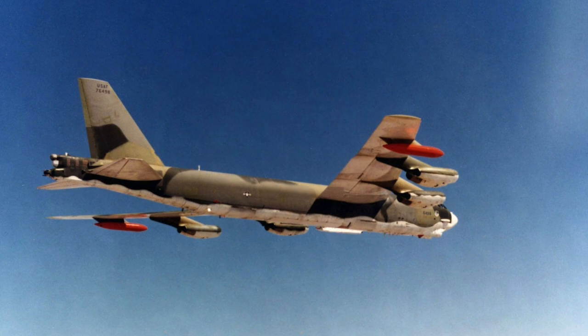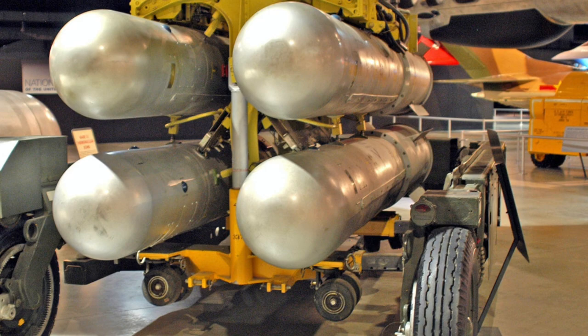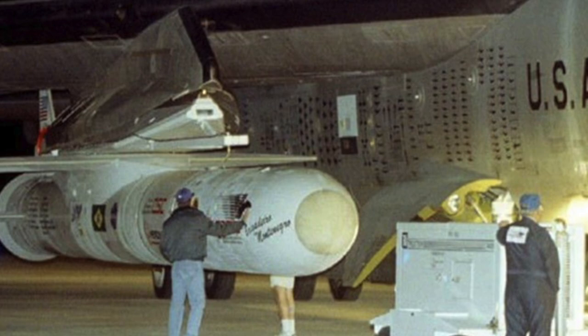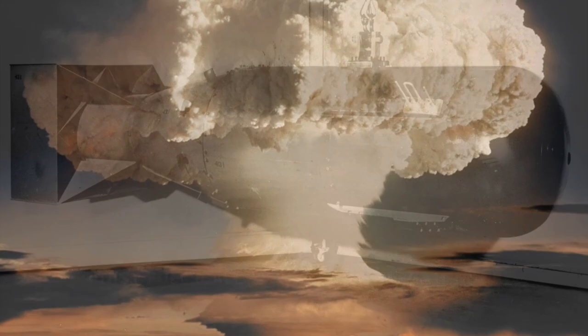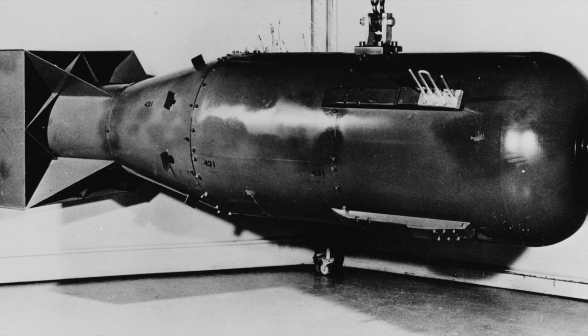On January 21, 1968, flying over Thule, a B-52 Stratofortress bomber with flight number 58-0188 sent a mayday signal. The crew reported a fire and smoke in the cockpit. A few minutes later, an even more disturbing code — 'broken arrow' — was sent to the USA through closed communication channels, meaning an emergency situation with thermonuclear weapons on board. The aircraft carried four B28-FI hydrogen bombs with a yield of 1,100,000 tons of TNT equivalent. The Stratofortress received permission to make an emergency landing, but within a few minutes fell into North Star Bay, 11 kilometers from Thule.